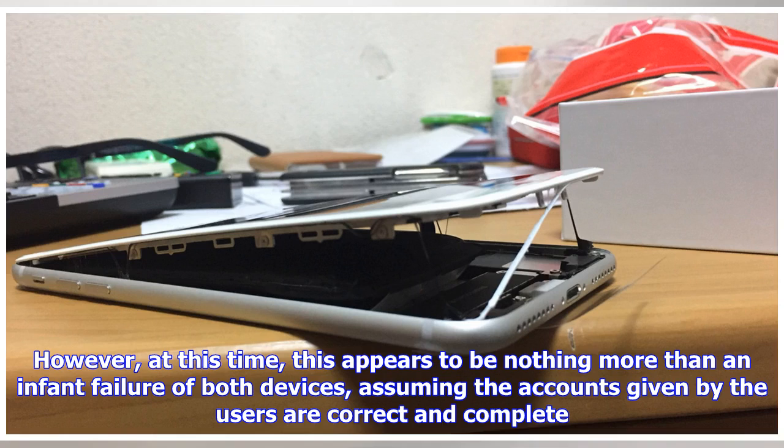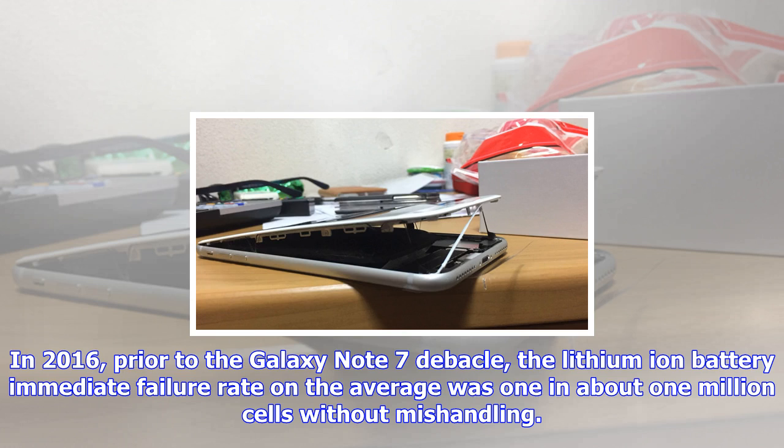However, at this time, this appears to be nothing more than an infant failure of both devices, assuming the accounts given by the users are correct and complete. In 2016, prior to the Galaxy Note 7 debacle, the lithium-ion battery immediate failure rate on average was 1 in about 1 million cells without mishandling.